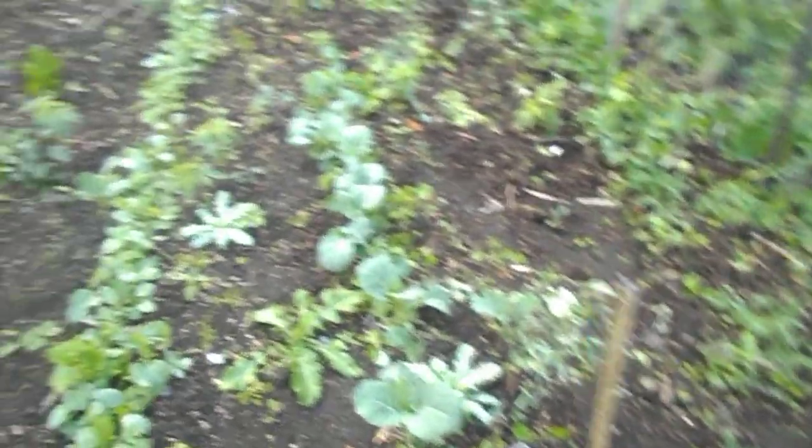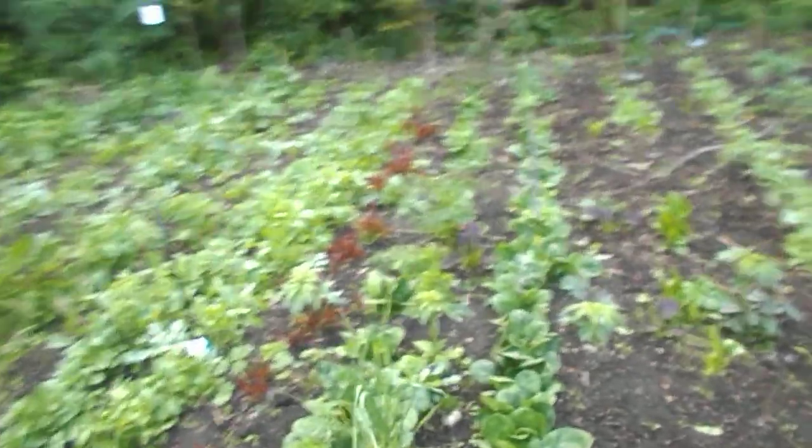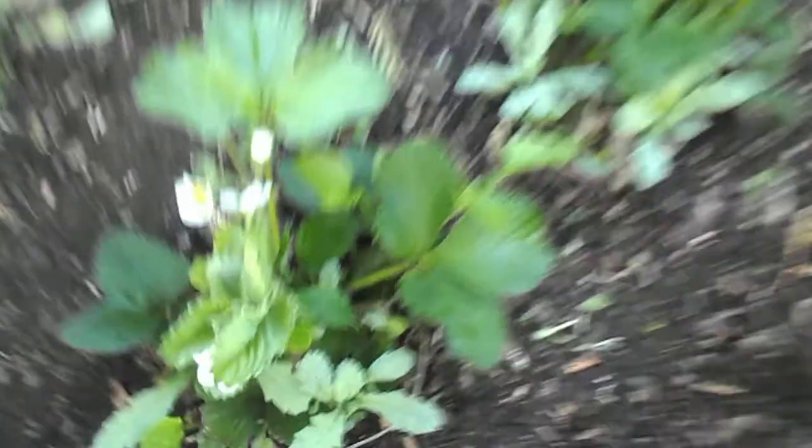Got some dino kale, rows of this, rows of that. It's fun growing things. This is a strawberry patch I put in. There's a raspberry bush down on the ground - I'd love to get that going.